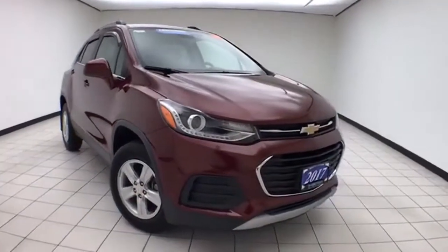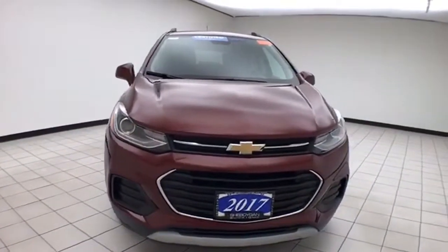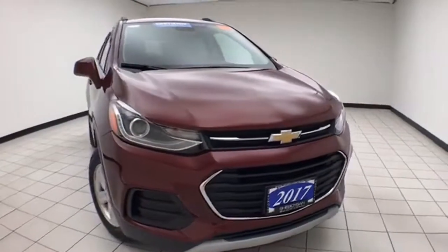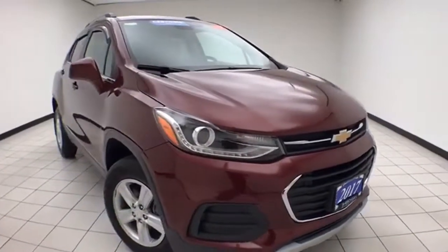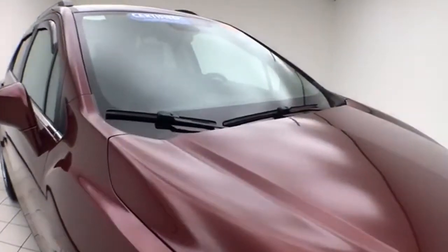Welcome to Cheboygan Chevrolet Chrysler Center. Today's special is a GM certified 2017 Chevy Trax LT all-wheel drive, stock number Z8046XX. 15,000 miles and this one owner comes to us with a clean auto check history report, crimson metallic in color.